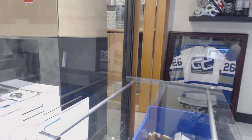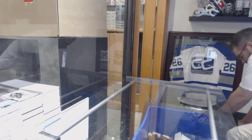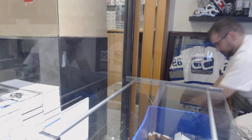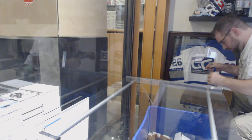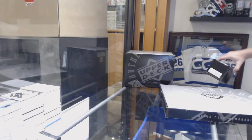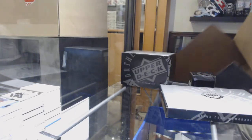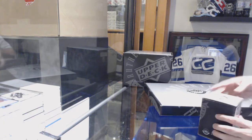Alright here we go — starting off, we have the monumental autograph box first. Let's do this one first.